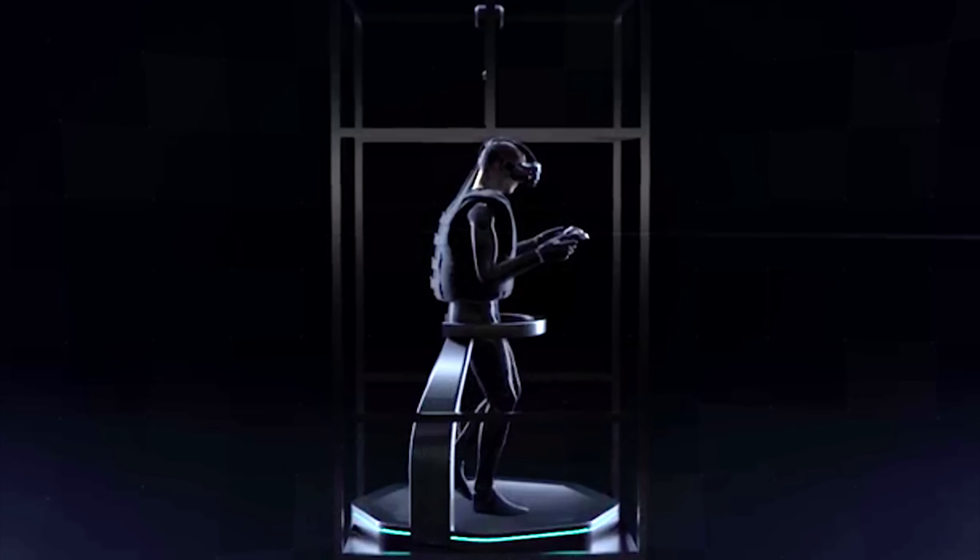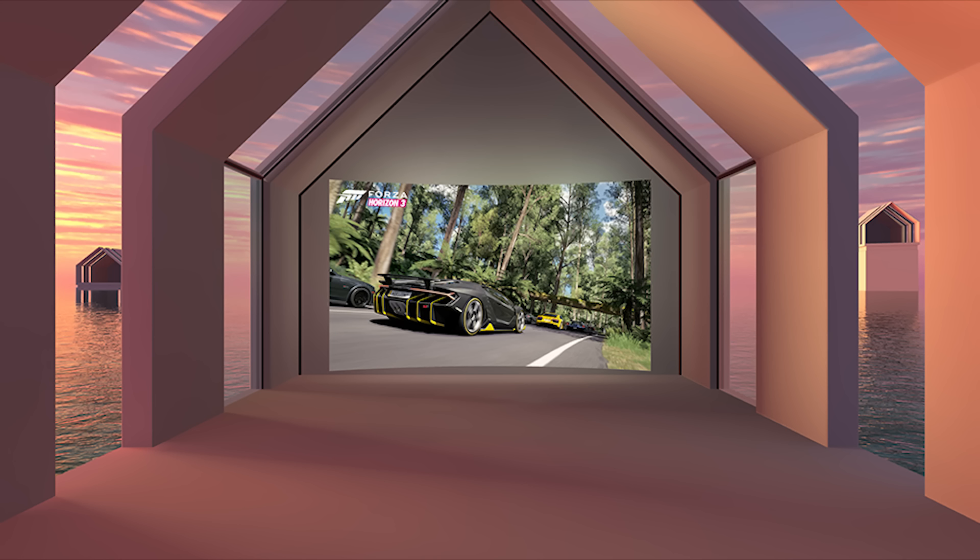Few details about the VR system have been shared, but photos show it using the HTC Vive and a Virtuex omnidirectional treadmill.